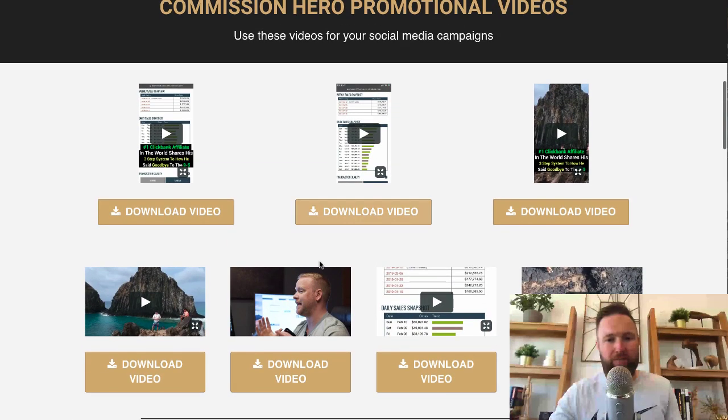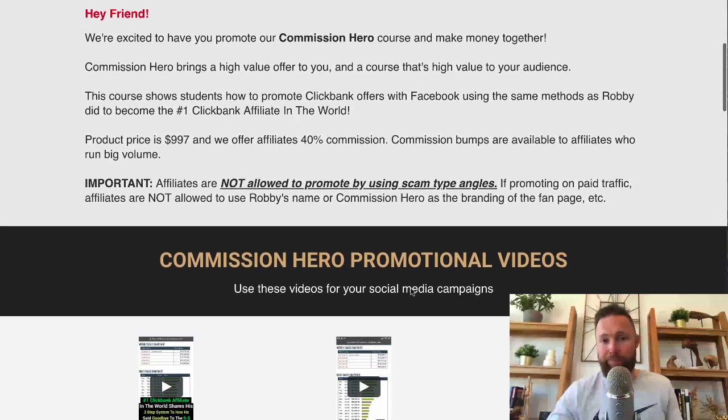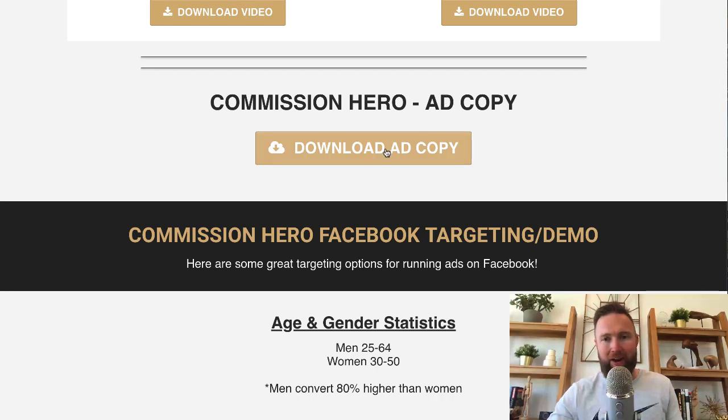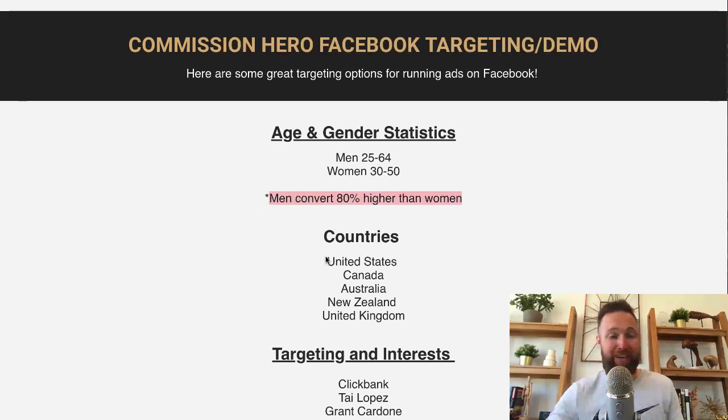Look at all these video assets — I'm actually running a campaign right now with YouTube ads that's performing really well, and I'm using these video ads. You've also got 30-second montages you can use on Facebook or YouTube, and ad copy you can use for Facebook ads, Facebook organic posts, group posts, or email follow-up. Commission Hero also gives you Facebook targeting demographics right here — super important. The age and gender is men 25 to 64, women 30 to 50. Men convert 80% higher than women, which is insane. This is great information to have.